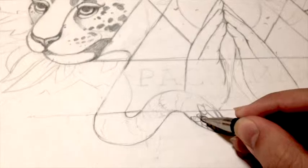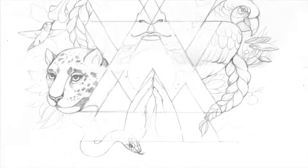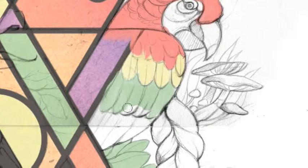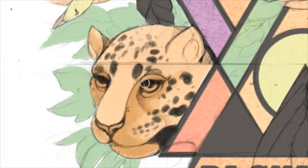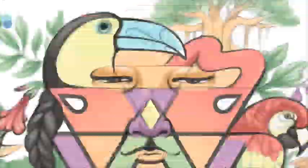They wanted something done around their logo with really cool triangular geometric shapes and colors. I sketched something around that based on animals from South America. Usually after doing the initial sketch I'll just scan it in and use Photoshop to pick a color palette and color everything.